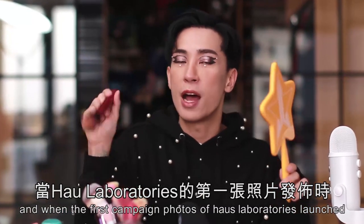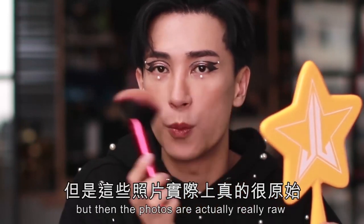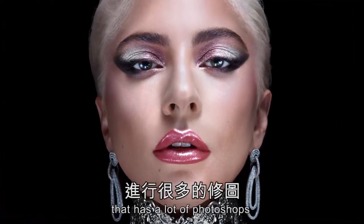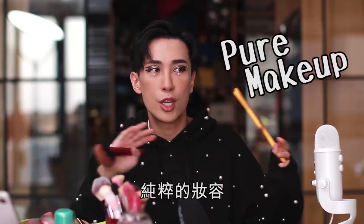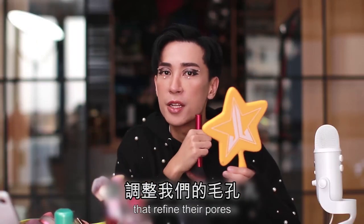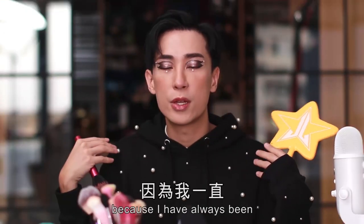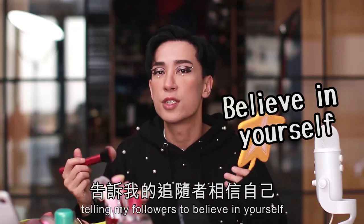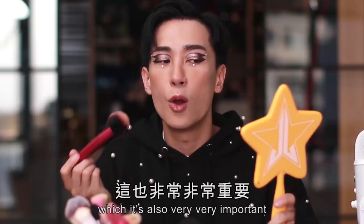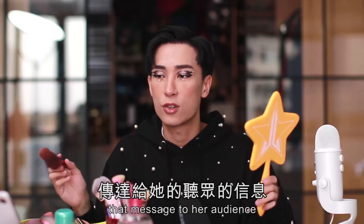When the first campaign photos of House of Laboratories launched, a lot of people noticed the photos were really raw and untouched. Unlike other beauty campaigns with lots of Photoshop, Lady Gaga's ones kept it really real — straight from the camera with no texture retouching or pore refinement. I really respect that because I've always been telling my followers to believe in themselves and true beauty. Cosmetics are fun and give you confidence, but don't overdo it — which I think is the message Lady Gaga is trying to deliver.